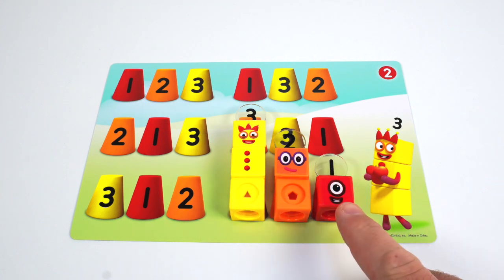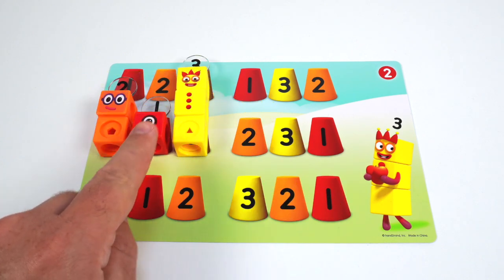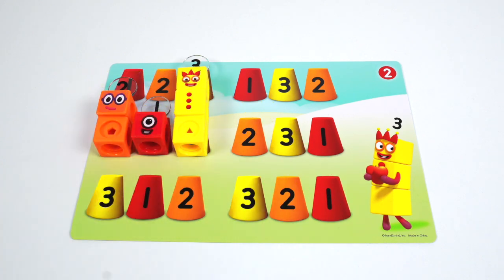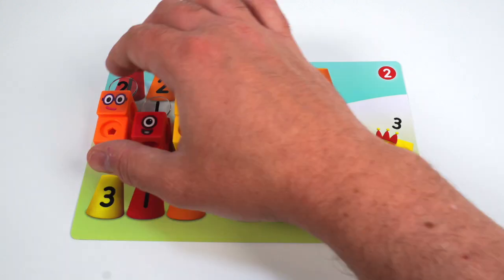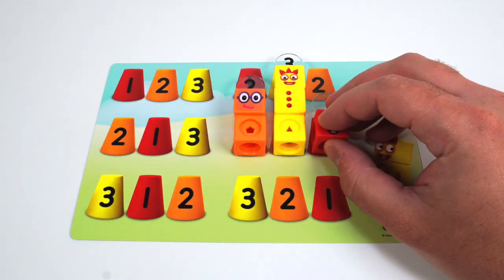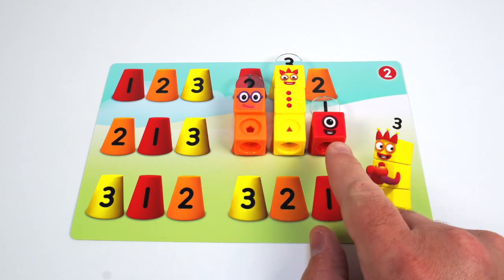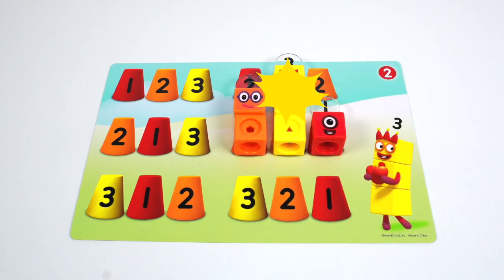Three, two, one. One, two, one, three. The smallest number is in the middle. Two, three, one. The largest number is in the middle. Two, three, one, two, one. The smallest number is in the middle.